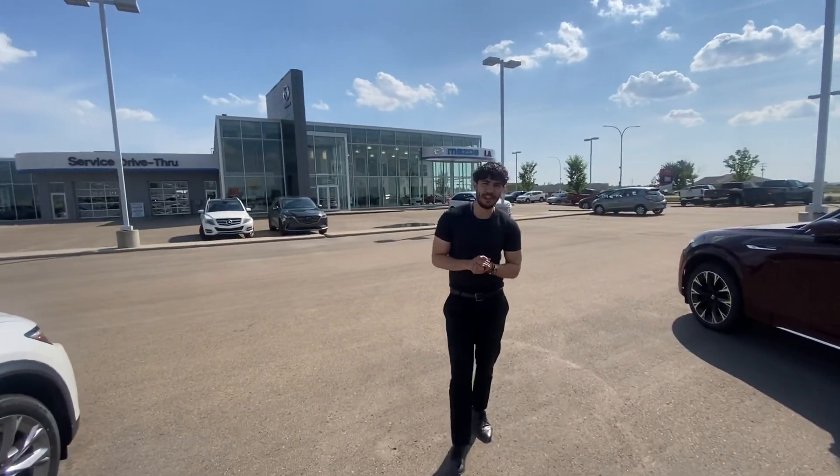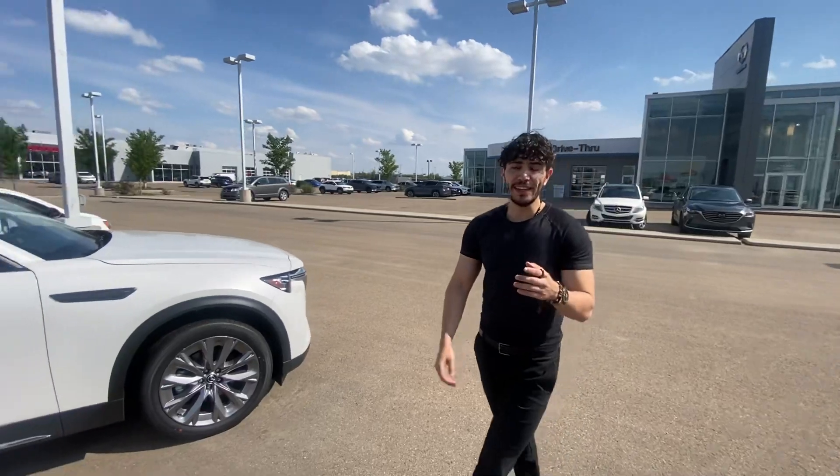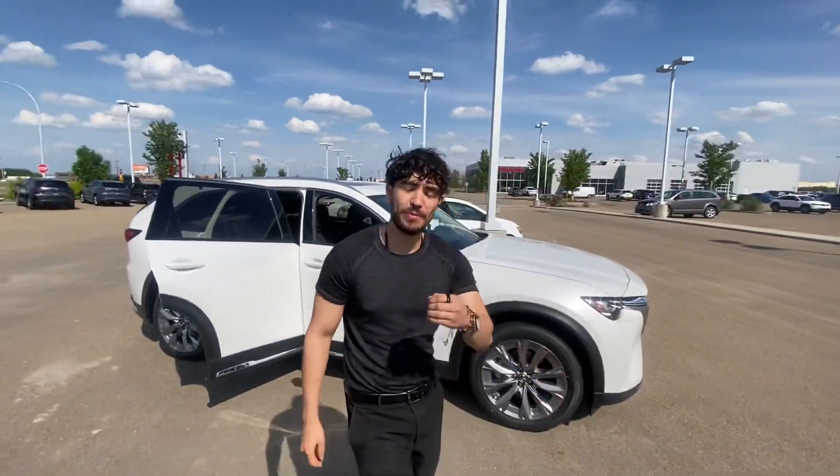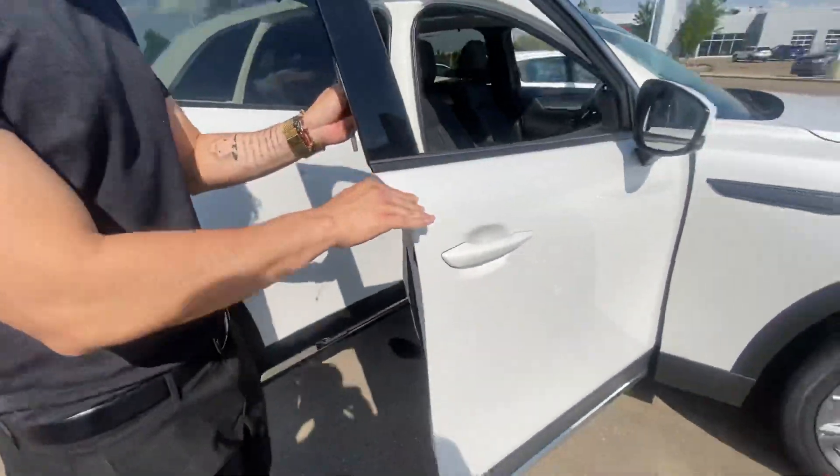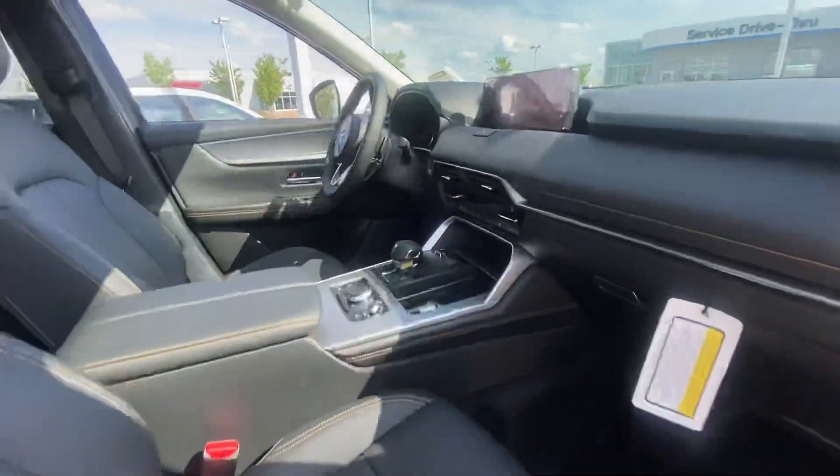Hey, it's Jonathan Juan here from LA Mazda. I just got notice of your conversation with my sales managers — he told me about your interest in our brand new CX-90 GT with the mild hybrid edition. Check that out.